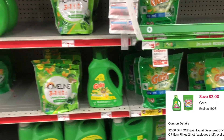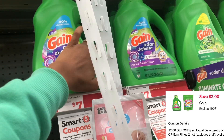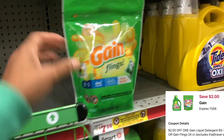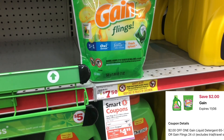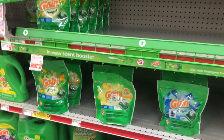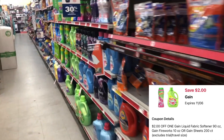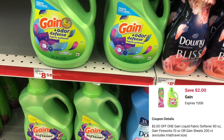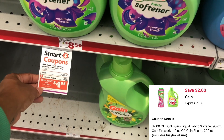Next we're going to pick up some Gain products. The Gain liquid is $6.95 with a $2 digital coupon. That same $2 digital also attaches to the Gain Flings 24-count, also priced at $6.95, dropping it to $4.95. Then there's a separate $2 digital for the Gain fabric softener, Gain Fireworks, and dryer sheets — also priced at $6.95 — if you wanted to factor any of those into your scenario.